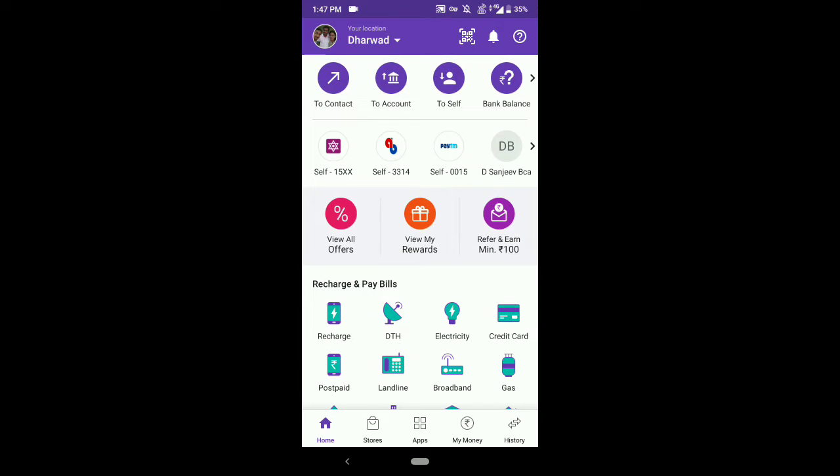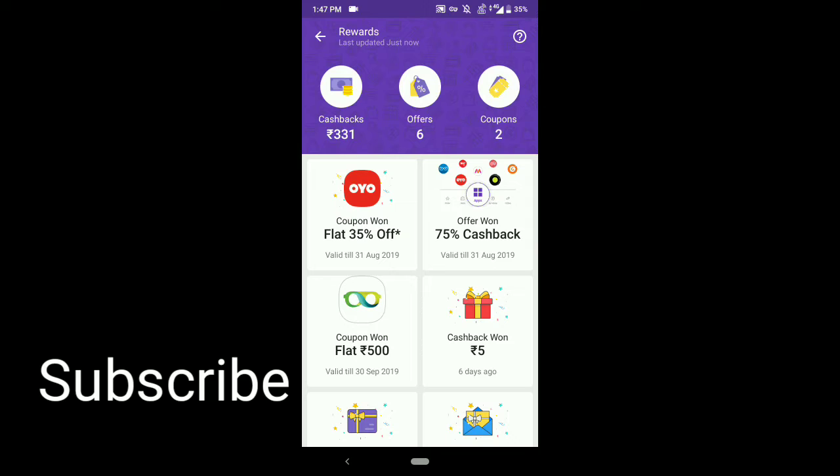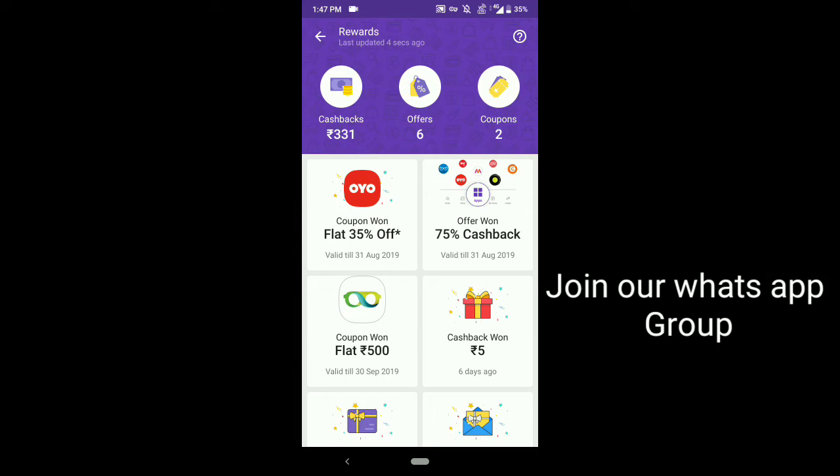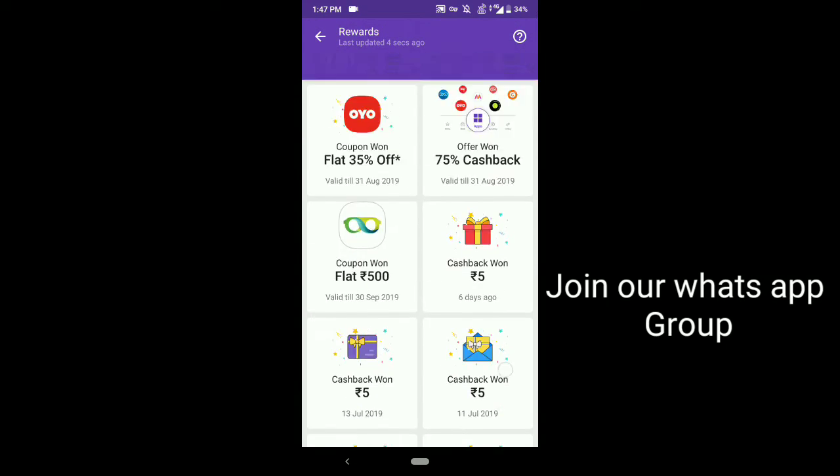The third offer: as you can see here there is an option called 'View My Rewards' — tap on it. Here there is an offer called 75% cashback. I got this offer by sending ₹150 to my friend. Send ₹150 or more to your friend from your PhonePay app and you will get cashback.